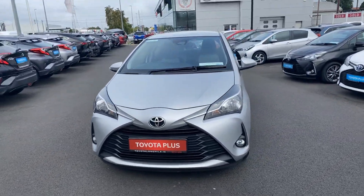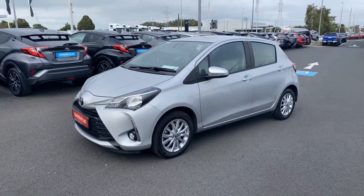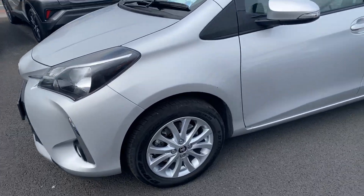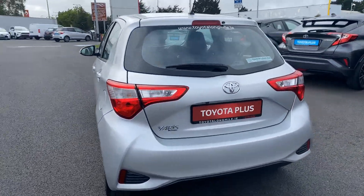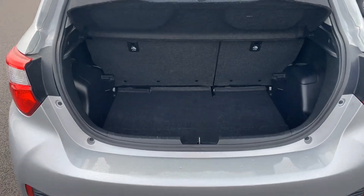Welcome to Toyota Long Mile. Just into stock, this 2017 Toyota Yaris Luna model. This car has a 1.5 petrol, manual six-speed, finished in Ultra Silver. This car is also featured with a reversing camera and nice ample boot space.